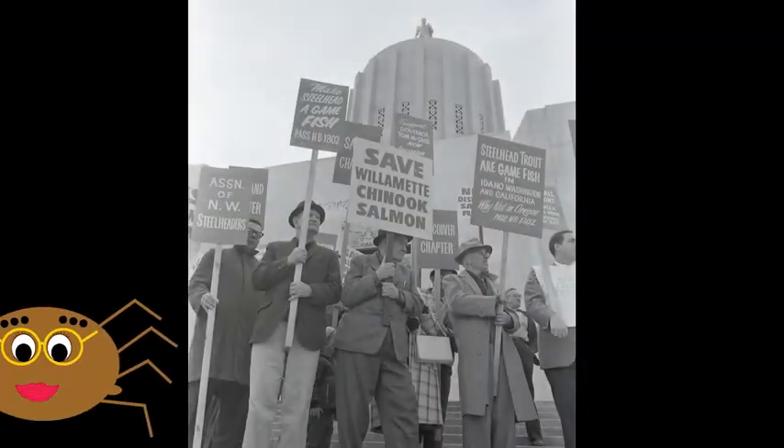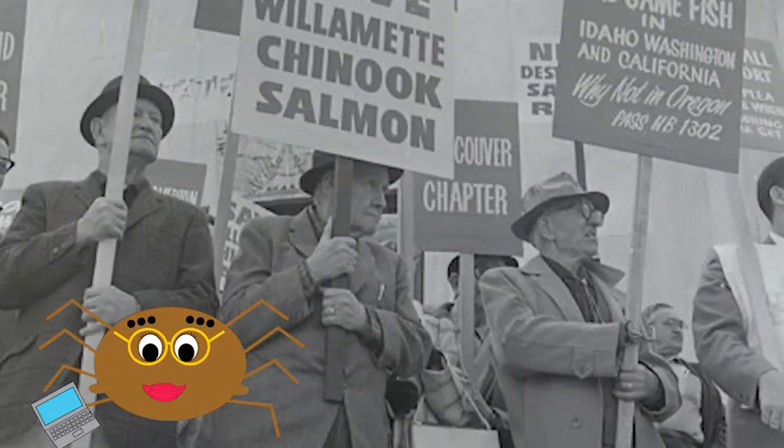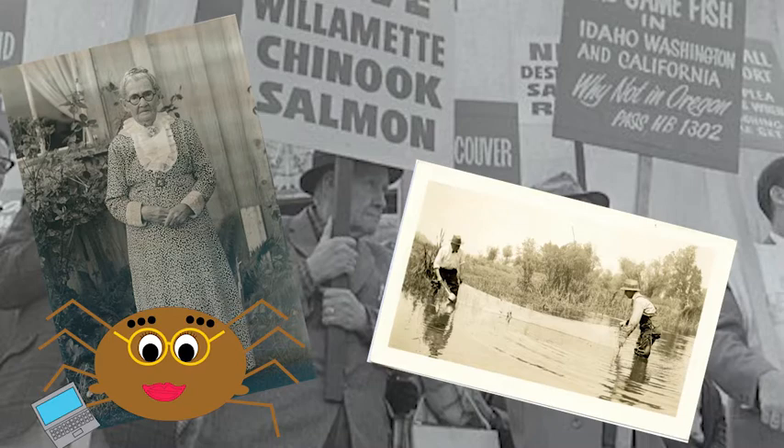Hi everyone! I'm not sure a picture is worth a thousand words, but they can be really helpful in helping us envision our past. In today's episode, we will look at a few free online resources for finding historical photographs of the Mid-Willamette Valley.